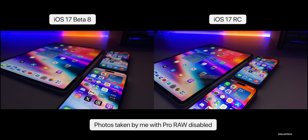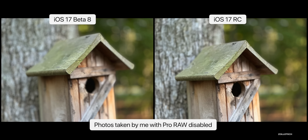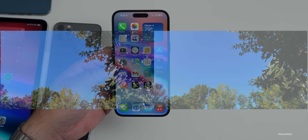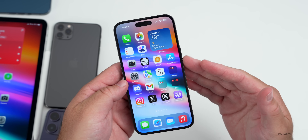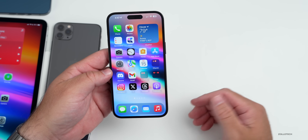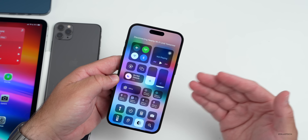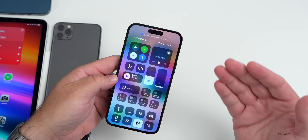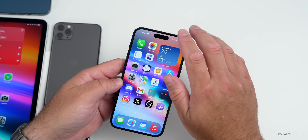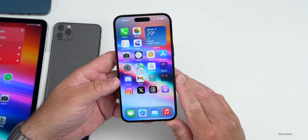As far as camera improvements, I don't think there's any difference between the RC and beta 8 — take a look at some of the photos and see if you notice any difference. As for connectivity, it's still the same modem build we've had for a couple of different betas, but I really have no issues. I have good Wi-Fi and cellular connectivity — that's going to vary depending on your carrier and distance from a tower, but I have 5G UC here and I've been pretty happy with it compared to iOS 16 betas.